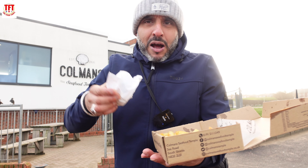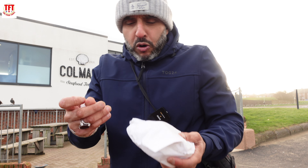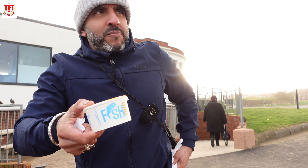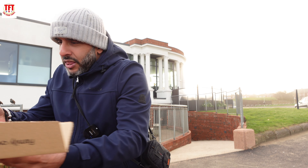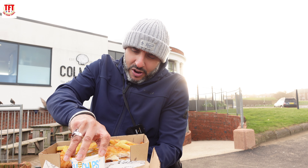Let's try out their curry sauce. Can you hold that for me please, young man? Thank you very much. We've also got what we always do on TFT — traditional style when we go fish and chips, we always go curry sauce. So give that to me there. Thank you, young man.